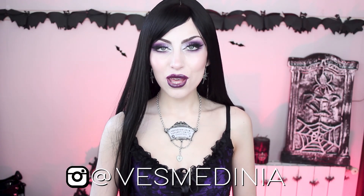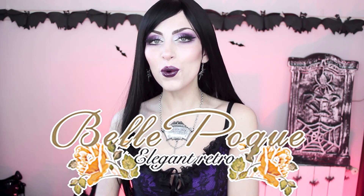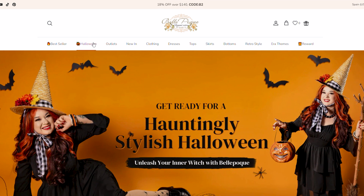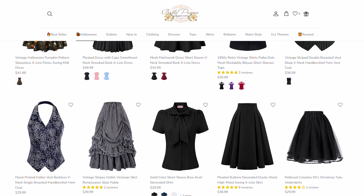Hi everyone and welcome back to my channel, or hi if you're new. You can probably tell that October and Halloween are my favorite time of the year because I'm here again with another haul. This is gonna be a little bit spooky but I have a lot of variety for you guys. I'm doing a collaboration with a brand called Belle Pogue — they are famous for their vintage-inspired retro period clothes but they also have some goth and Halloween-ish things on their store. They let me pick a bunch of things to show you guys and review, so I tried to pick a little bit of everything. I made a slightly spooky, vampy, romantic haul for you guys.